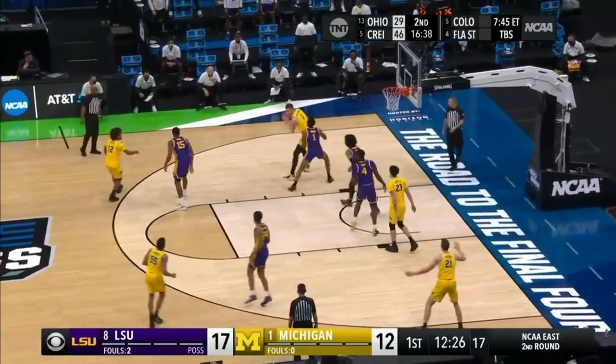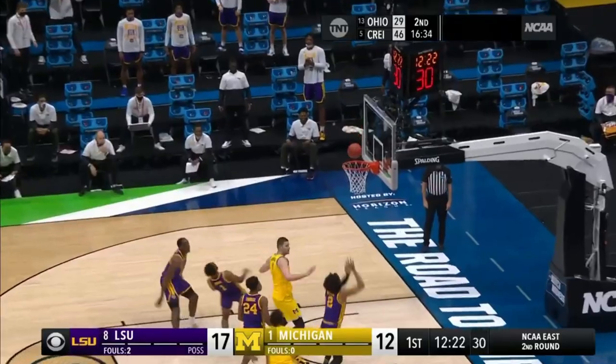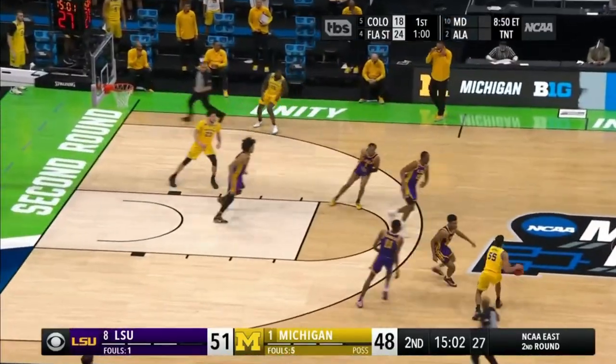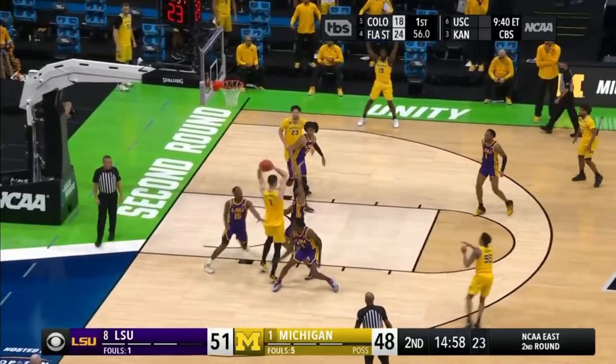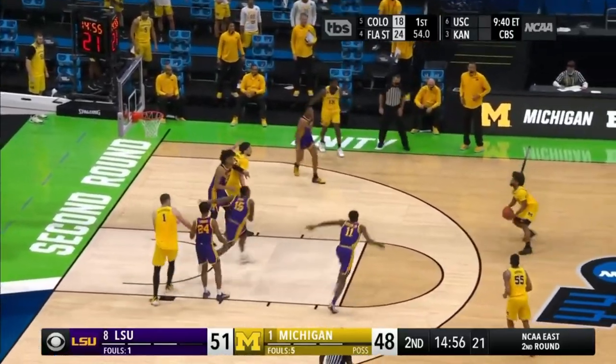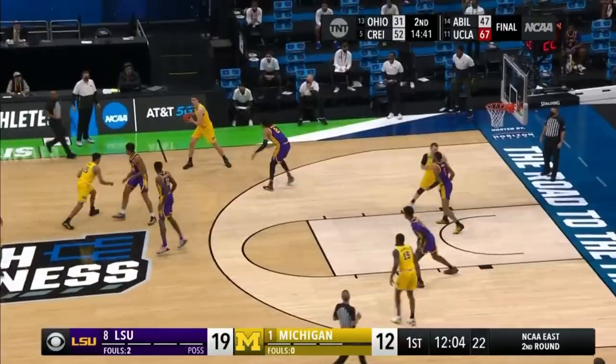In this instance, FSU will front the big man and make this pass as difficult as possible. In fact, one of the reasons for Dickinson's success this early in his career is he is surrounded by excellent three-point shooters who space the floor for him. At pretty much any point, there are four people on the court who are shooting at or above 40% from beyond the arc.